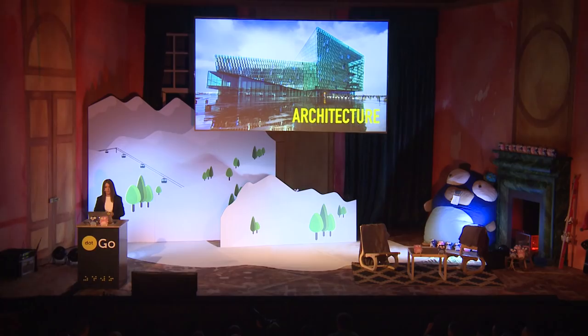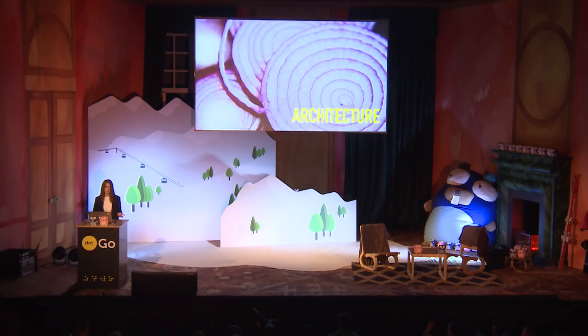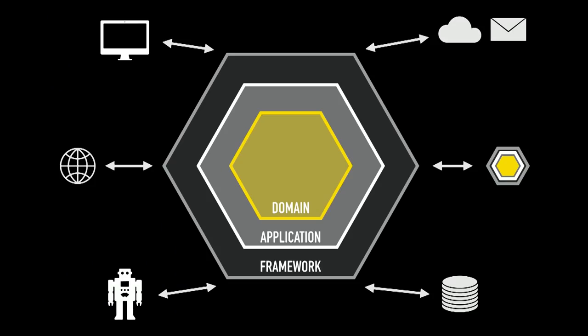I'll talk about the hex architecture simply because an image of Harpa is a little bit more captivating than an image of a bunch of onions. And also onions make you cry — hex architecture doesn't. So this is a diagram illustrating the ports and adapters architecture.